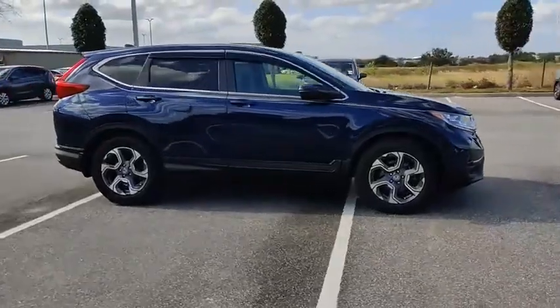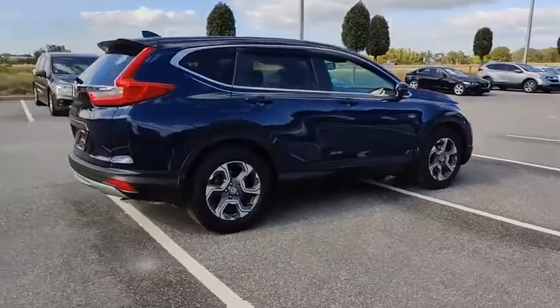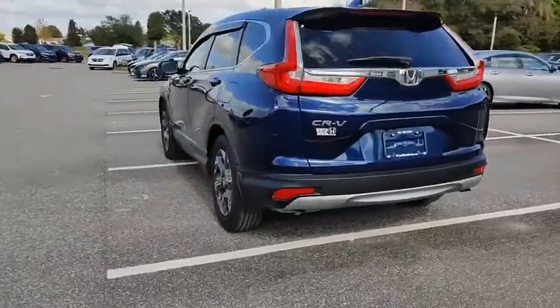Come test drive the 2019 CR-V. CR-V, a top recommended vehicle because of its car-like driving manners, good value, cool technology, and comfy interior.